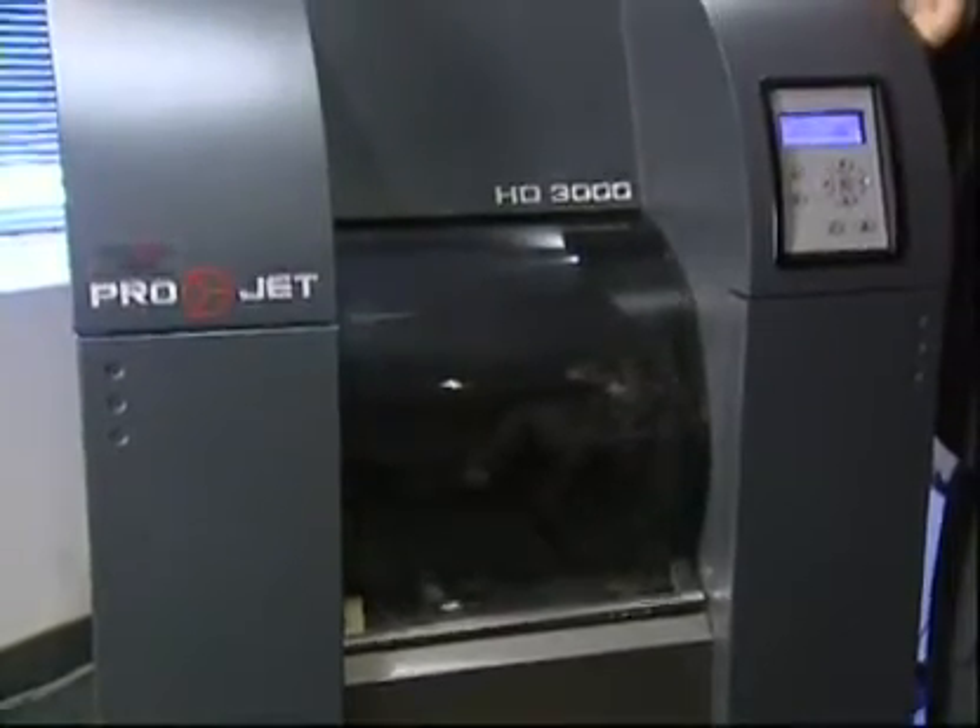This unit costs about $60,000, and a smaller one about $15,000. The printer lays down hundreds of microscopic layers of plastic.